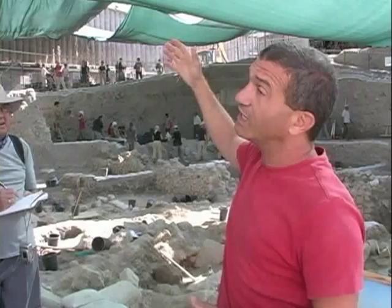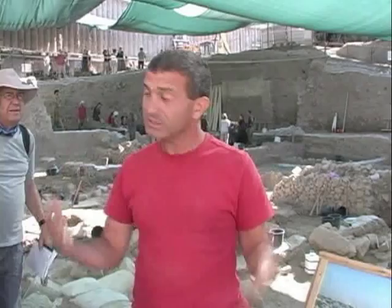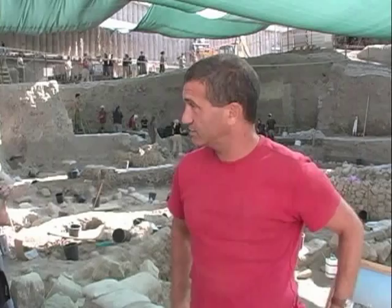So everything is represented here, and then this part of Jerusalem was not occupied anymore. In short, that is what we know today according to the archaeological work regarding the strata and occupation layers here. If you have any questions so far, please go ahead.